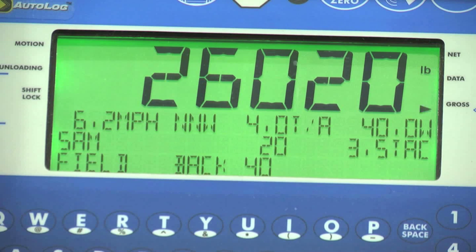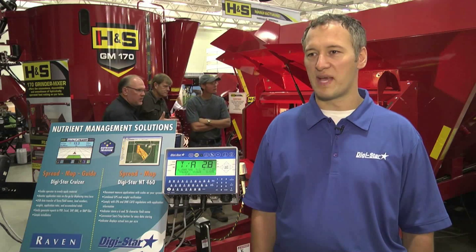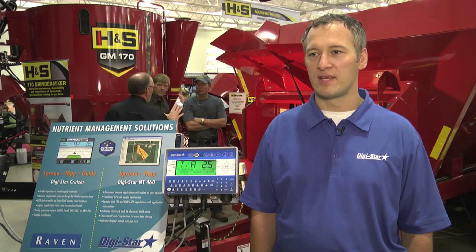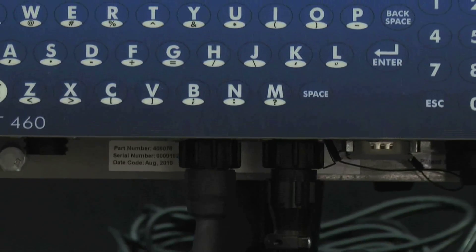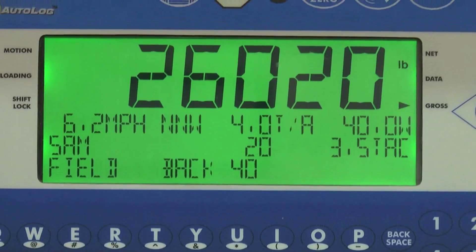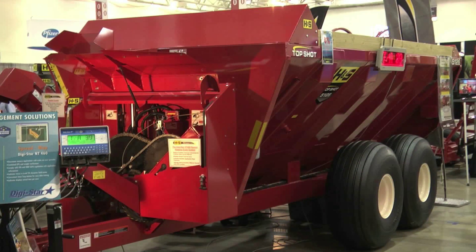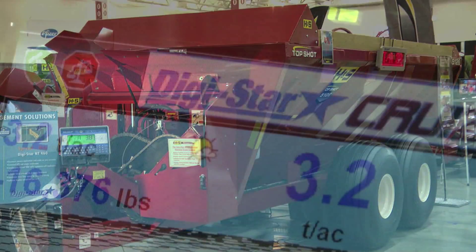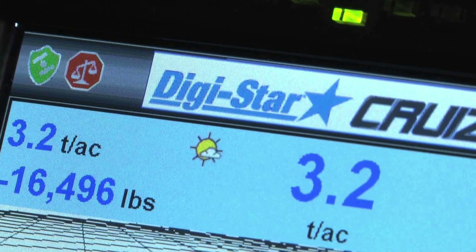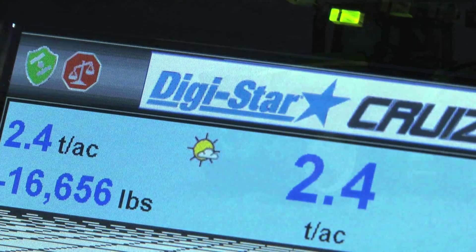As soon as the PTO shaft begins to spin, this sensor will pick up the revolutions of that PTO shaft and start the recording process on the NT-460 automatically. The storage of this information can be done using a USB stick that's on the indicator, and that information can then be taken back and downloaded to your computer to see all the records that you have for that specific field.